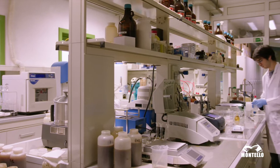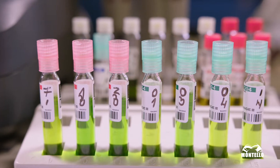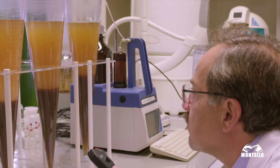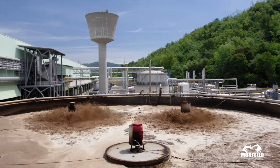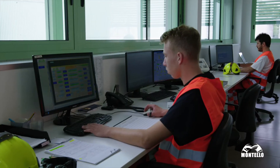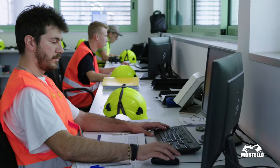A specially equipped control lab performs daily sampling and analyses for all production process phases. Process water is treated in a special biological system and recirculated in the production processes. A control room with special monitoring systems constantly ensures proper operation and the most efficient process management.